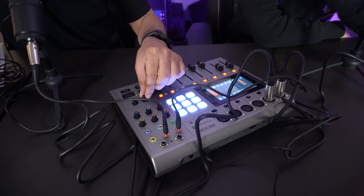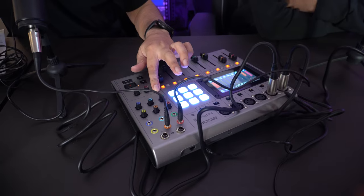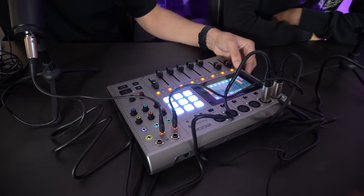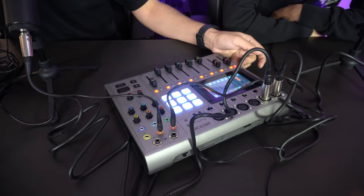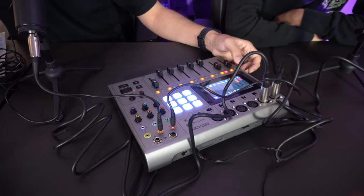Here we can actually control how much volume we want to put into our output. This is where you adjust your audio. For example, if I want to mute your mic, I can actually mute your mic from here. Can you say something? Something. Yeah, so you cannot hear him. And now you see — you cannot hear me at all. This adjusts the sound of this part, and this adjusts the sound of what output you want to give out into the memory card, USB, computer, or wherever you have hooked it up.